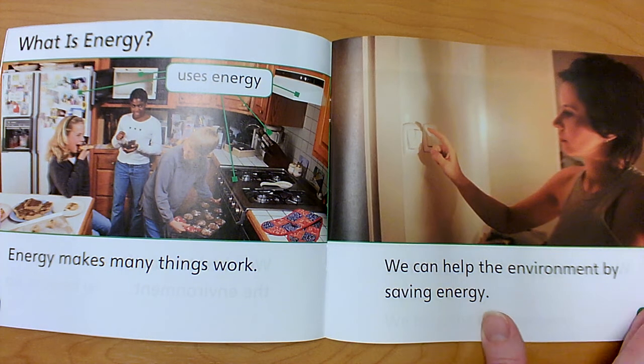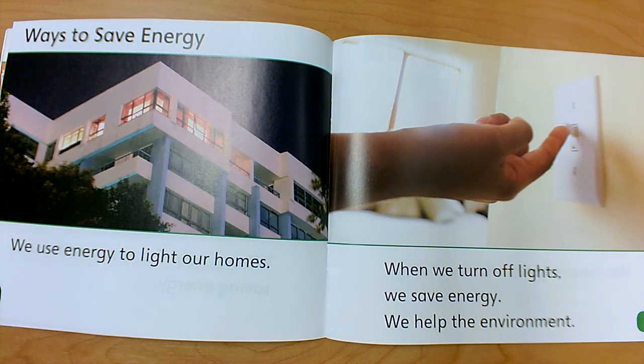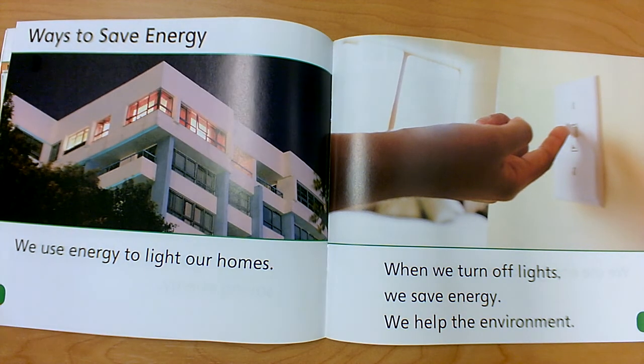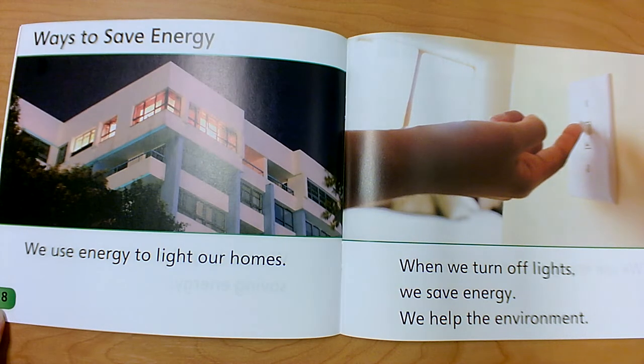She's turning off lights. Our subheading is 'Ways to Save Energy' — that's the key detail we'll learn about in this section. It's on page 8, just like it said it would be in the table of contents. We use energy to light our homes. When we turn off lights, we save energy. We help the environment.